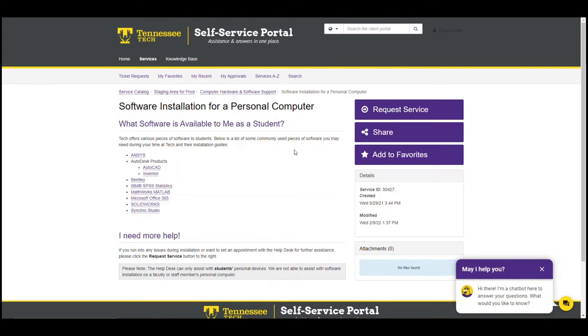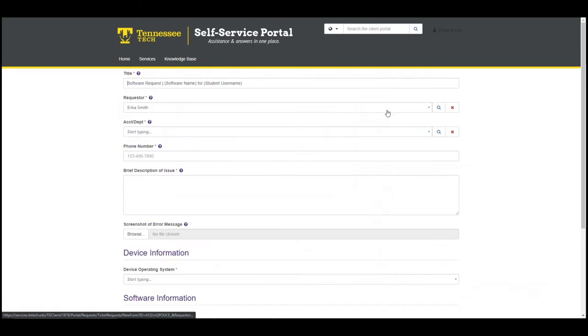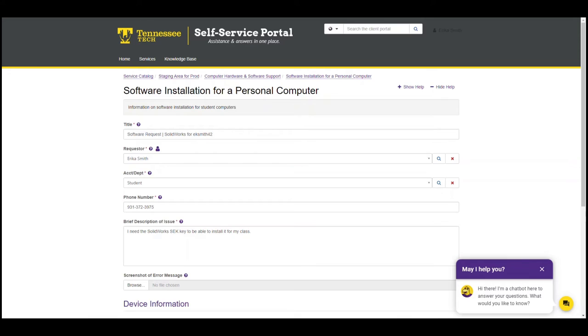I'm going to click the request service button to get my ticket started. Here is the form I'll use to make sure the help desk has all the information they need to help me out. Up at the top, I can see that the title has places for me to put some information — I've already changed it to describe our request. Here's my name and some additional information, so they already have my TTU account. Here's a place for a phone number so they can reach out to me if needed, and here's where I can describe my issue. I've gone ahead and typed: I need the SolidWorks SEK key to be able to install it for my class.